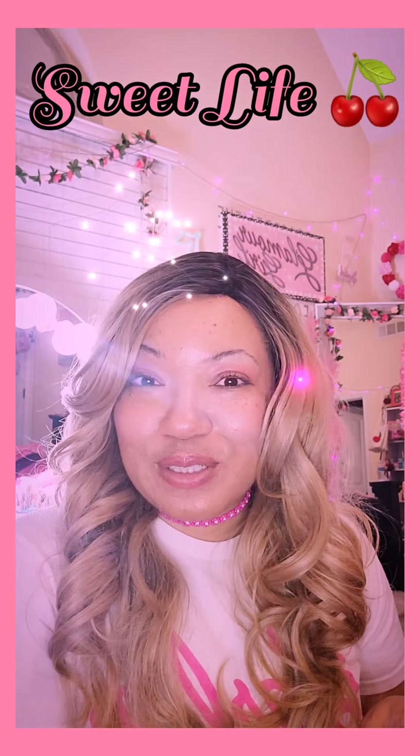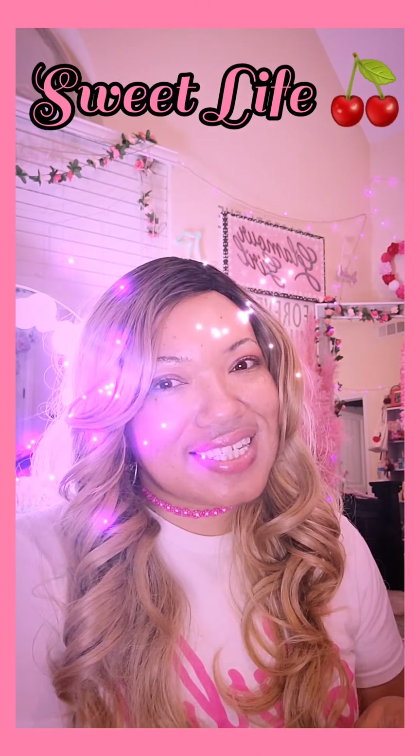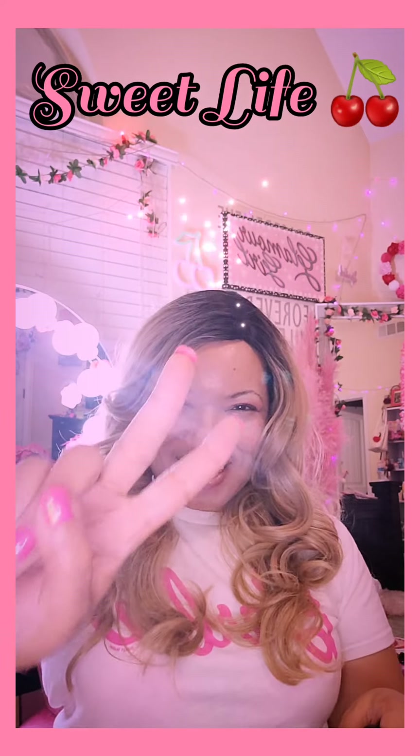Thank you so much for watching — I hope you enjoyed the video. Until the next time, I love my cherry pies. Peace!